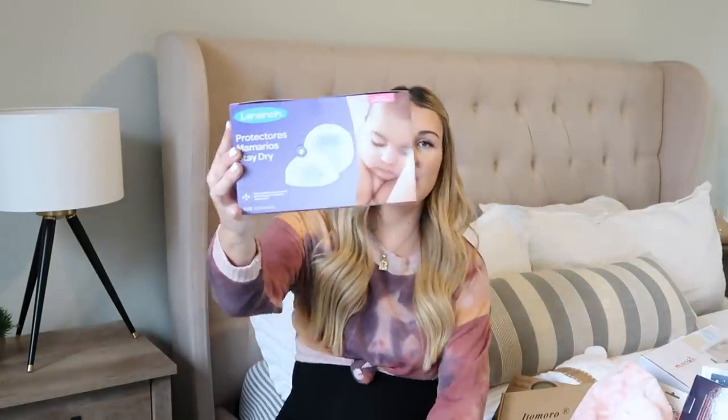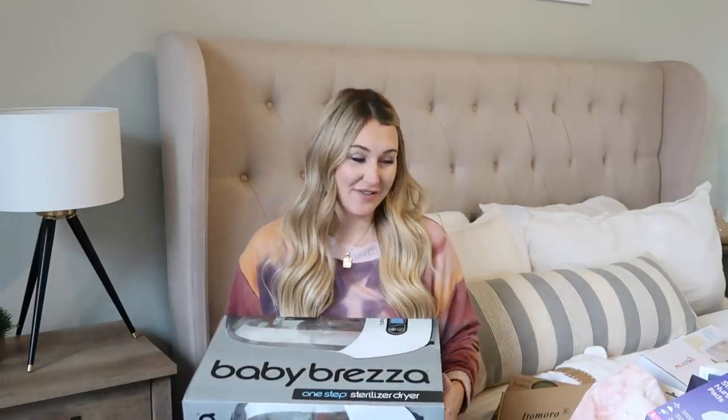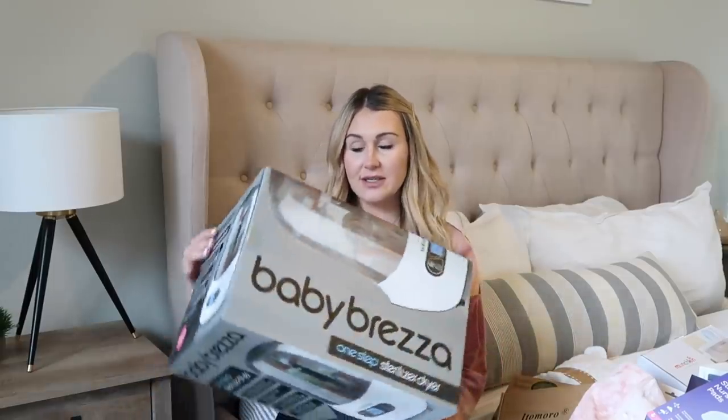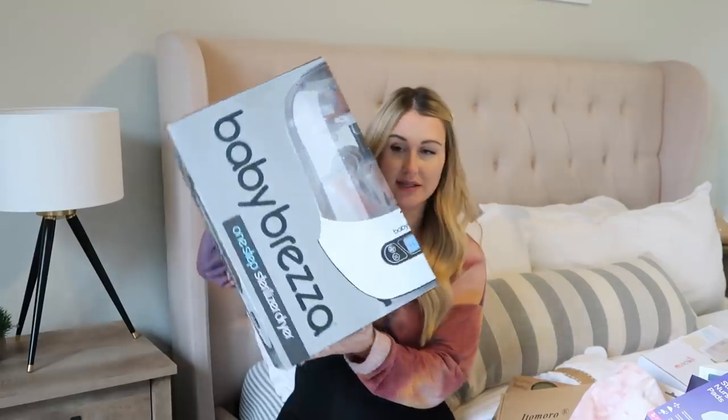I got two boxes of the Lansinoh disposable nursing pads. I've used these since I was breastfeeding Shea and these are hands-down my favorite disposable nursing pads. If you're an OG you remember me going through Target leaking everywhere in one of my first vlogs — not a good time! Hopefully two boxes will keep me stocked for at least the first few weeks. I also got the Baby Breza sterilizer, which I plan on using to sterilize all of her bottles, binkies, pump parts, and everything.